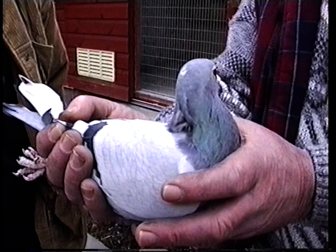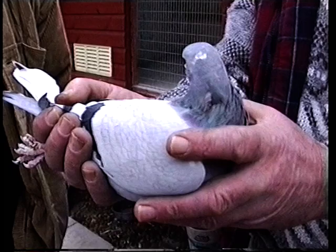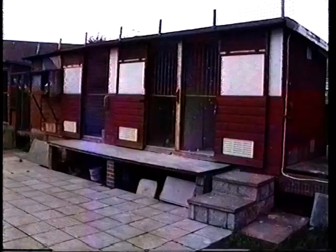The grandfather was first club, first fed as a five year old cock — he was only put on the road the year before because he was a stock cock. Lovely pigeon.